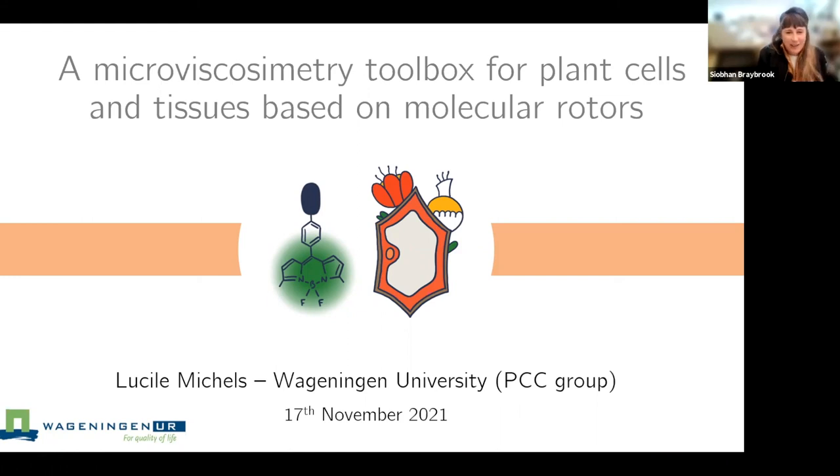We are so excited to have you here today. Lucille is finishing her PhD in Wageningen and she's going to defend in December. Lucille's finishing her PhD at Wageningen University in the Netherlands in the physical chemistry and soft matter group with Joris Sprechel. She's going to talk to us today about her work building micro viscosity measurement technology for plant cells using molecular rotors, as you can see from the title.